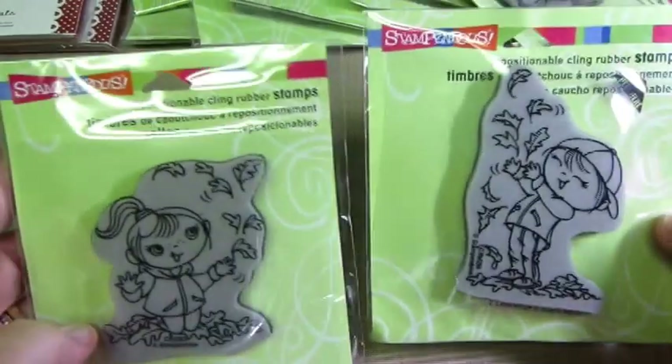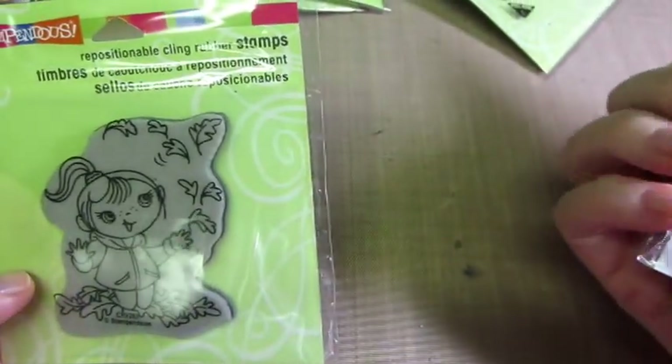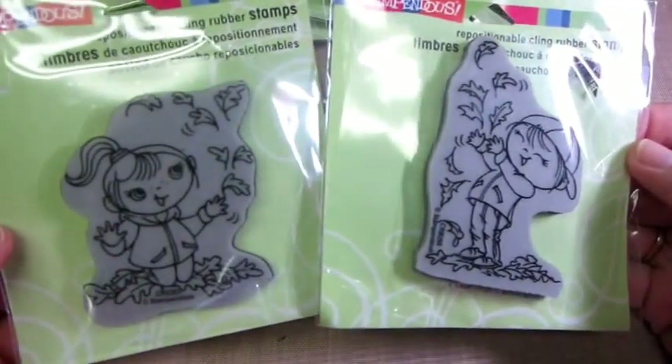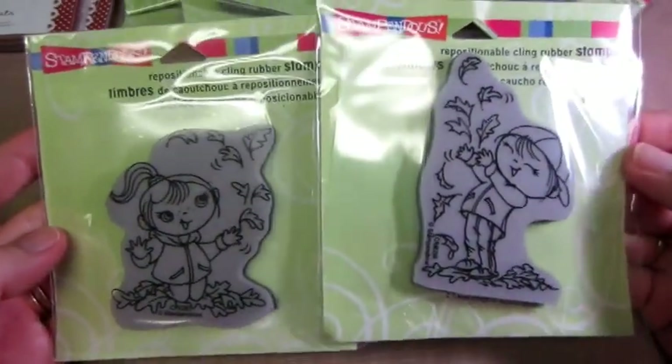The price is amazing. These two I got are called Leaf Boy and Leaf Girl Kiddo, and they're just really cute for like a fall card. And you can put them together, so it could be a little bit longer card.